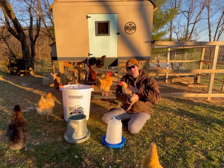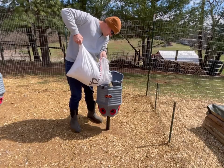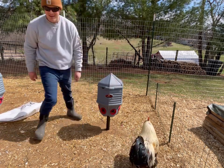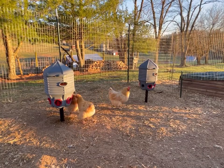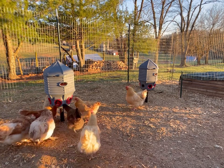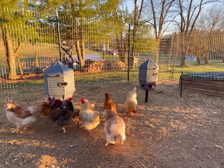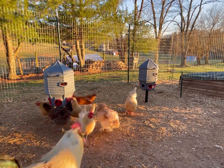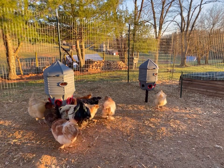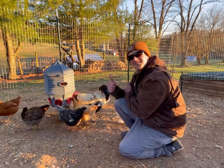I'm here to tell you there is an easier way. Say hello to my little friends — the CoopWorks feed silo and water silo. A water silo with six drinkable nipples that holds eight gallons of water for your chickens, and a matching feeder mounted on a metal post that holds 40 pounds of feed. Holy cow, that's a lot of food and water.